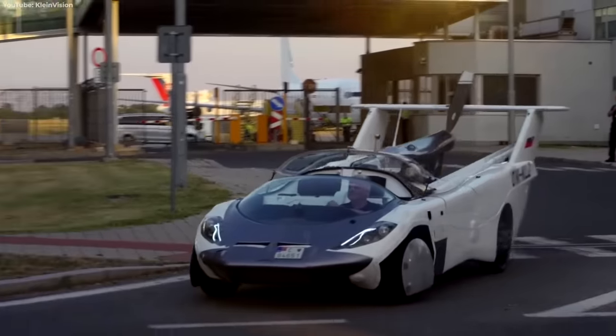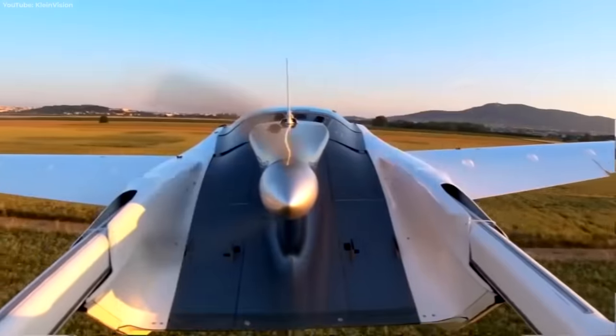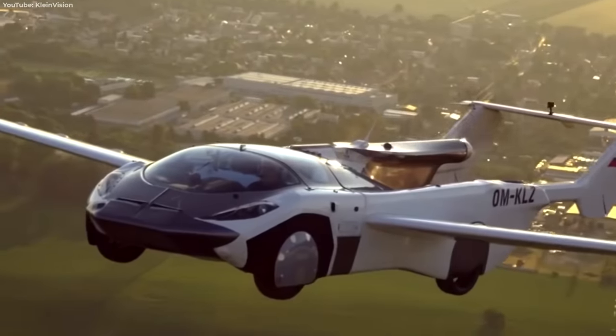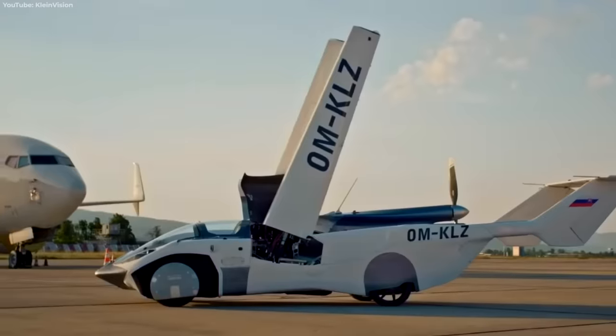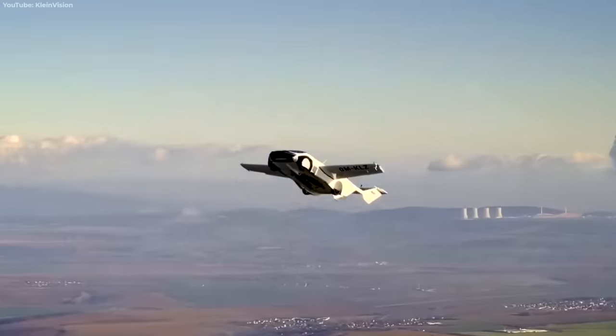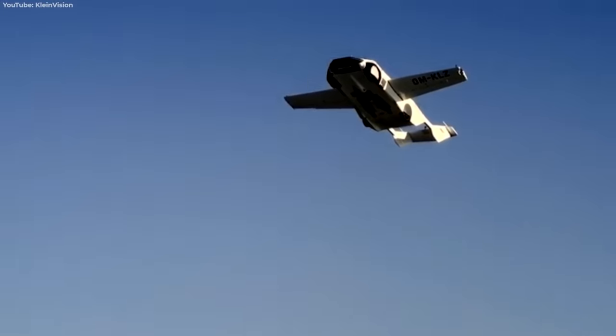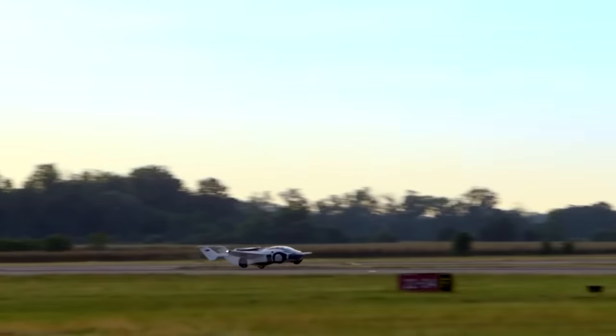There's nothing more baller than hitting the freeway in your brand-new supercar, only to take off flying once you've hit top speed. The Klein Vision Air Car blurs the line between road-worthy and fit-for-flight with just a single flick of a button. Completing over 200 flight tests, the Air Car has proven its capabilities. And for a cool $1.1 million, you too can take the scenic route to work.